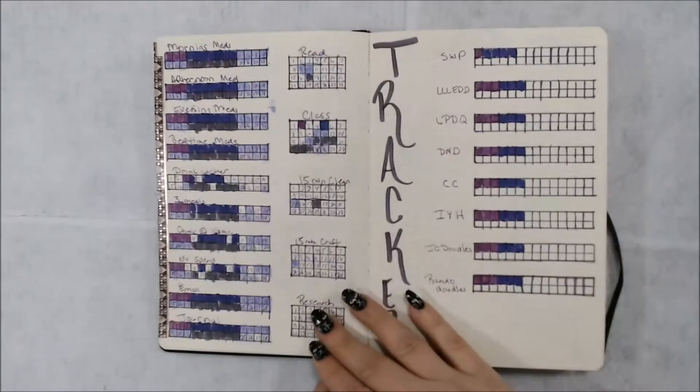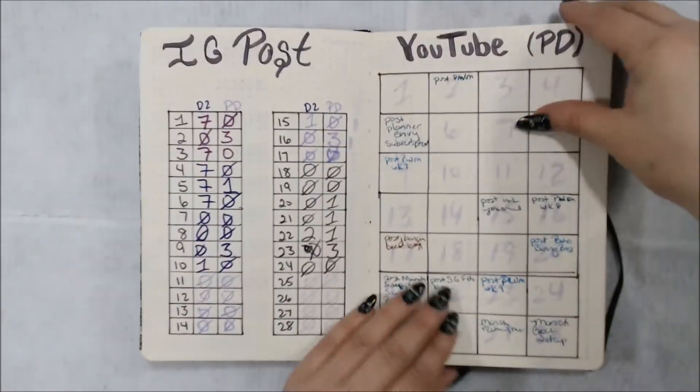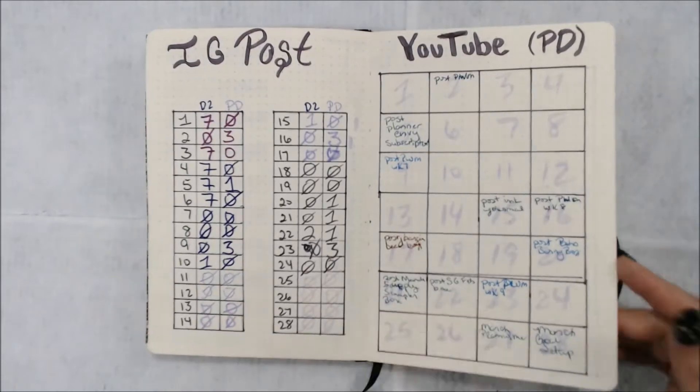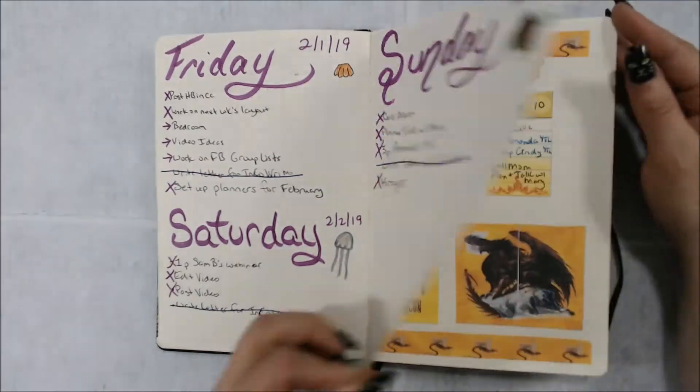Then here's February. Here's my trackers. There's a purple theme, still doing an IG post and a YouTube. Eko-Rama never happened — it just didn't.